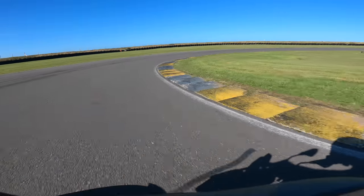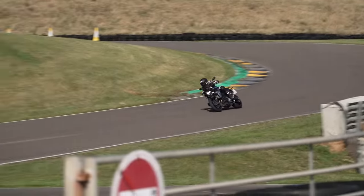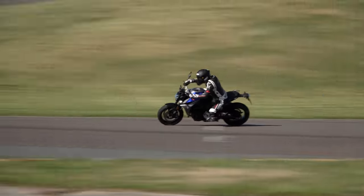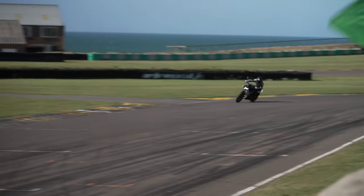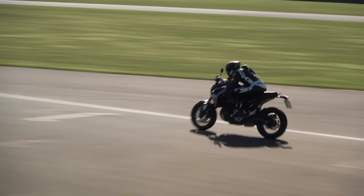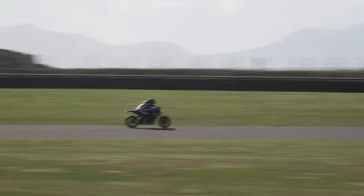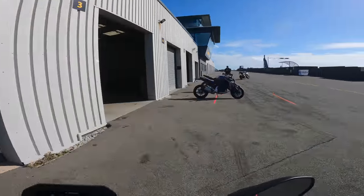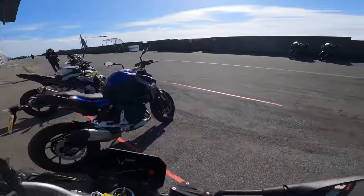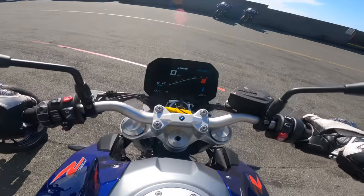Let's get a few laps in of this absolutely stunning Anglesey circuit. So this is the bog-standard BMW F900R road bike — this is what forms the basis of the Cup bike we'll be riding this afternoon. It's a good little bike, the engine's a corker, sounds incredible. Proper fun little thing to ride.